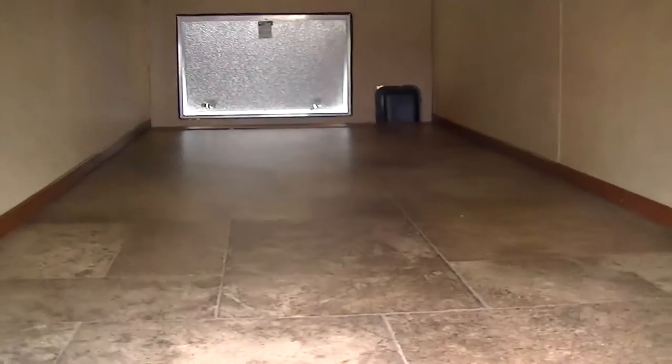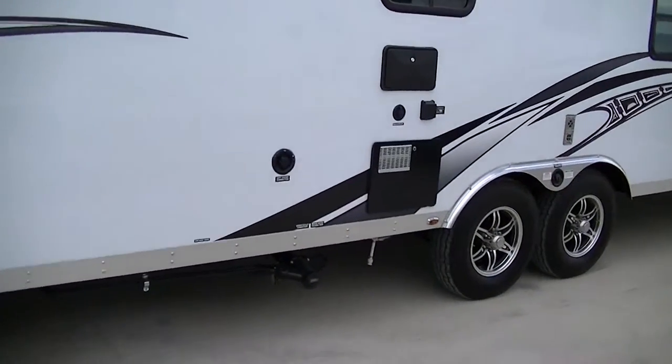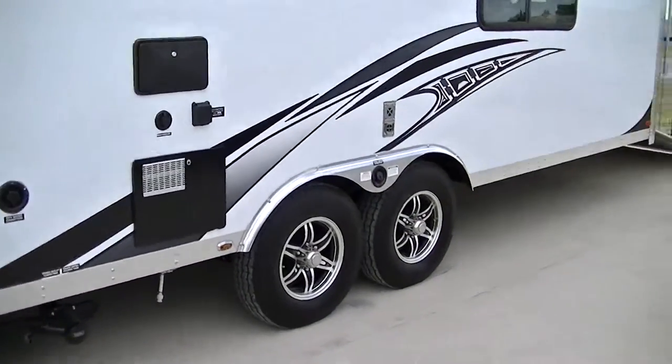Look at all that storage. Man, you can pack some stuff in there. It is fully self-contained, meaning you can get way off the beaten path and still have all those comforts that you've got to have.